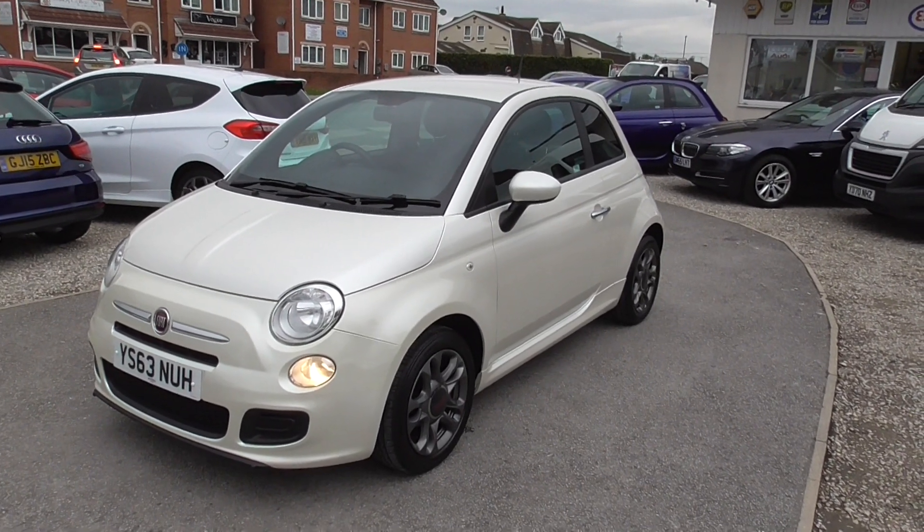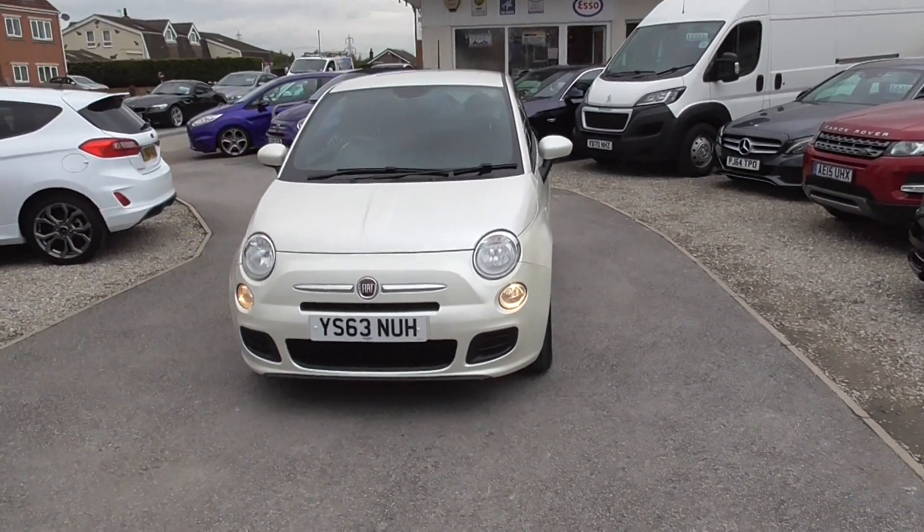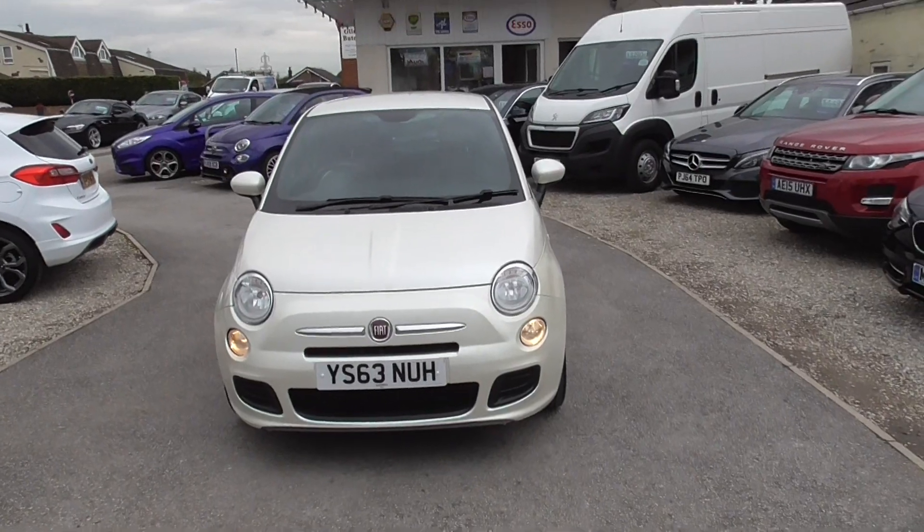Give us a call before you set off, because they do sell quickly sometimes and I'd hate for anybody to have a wasted journey coming to look at a car that's already sold. OK, thank you, speak to you soon.